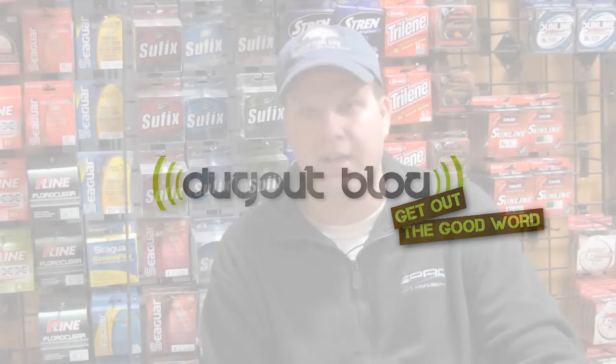Hey guys, I'm Craig. I'm the manager at the Dugout here at Dugout Bait and Tackle. We're going to try to do some things a little bit different as the months progress and it gets warmer. We're going to try to do the fishing report online and let you guys actually see what we're talking about when we write every week.